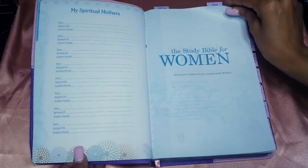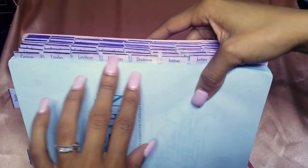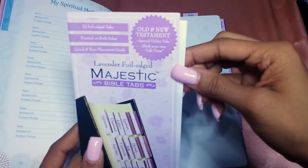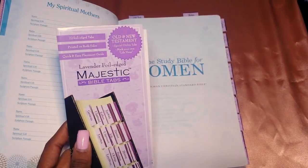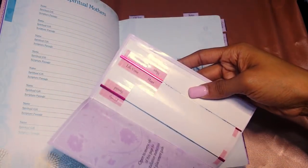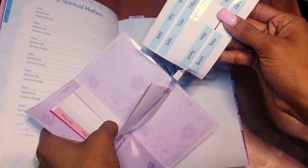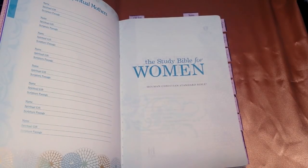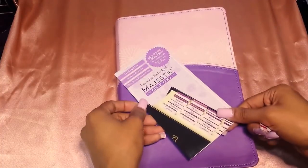These tabs you see are the Majestic Bible Tabs - specifically the lavender foil edge Majestic Bible tabs, which I got off Amazon. I'll leave them linked down below. I have a bunch of them and even some extras. I chose the lavender ones because I thought they would go well with the Bible itself. Here's how they look with the Bible.